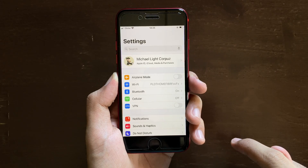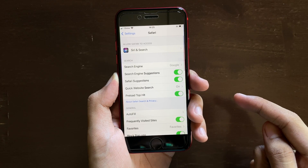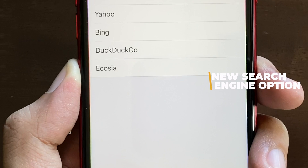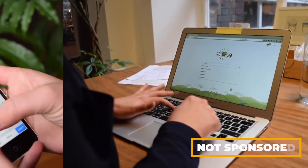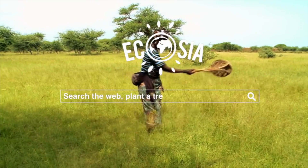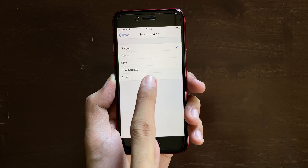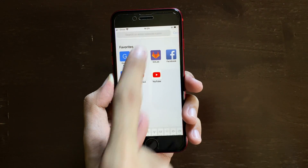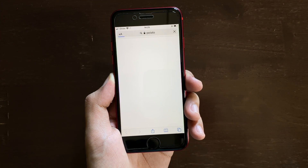The first change is when we go inside the Settings app and scroll all the way to Safari and go inside search engine settings, where we see a new option for Ecosia. Ecosia is just like any other search engine except 80% of their profit goes to communities that plant trees, so you're helping the environment. Let's set Ecosia as our default search engine, go to Safari, and do a sample search — we'll search for 'potato' — and here we go, we have Ecosia as the search engine.